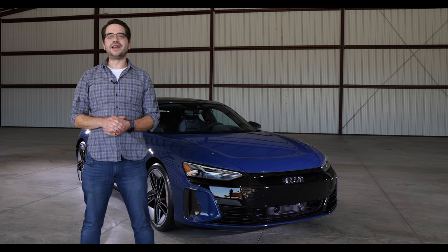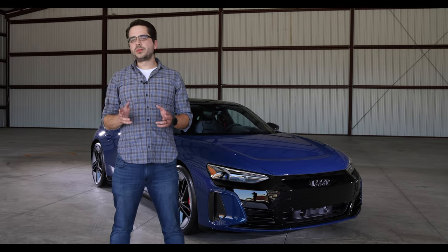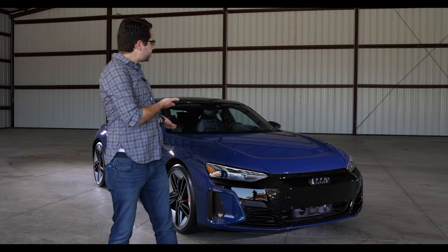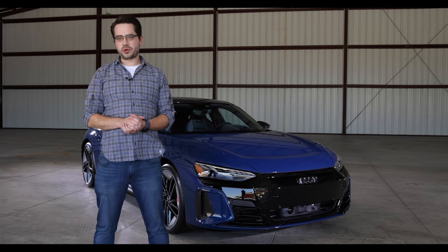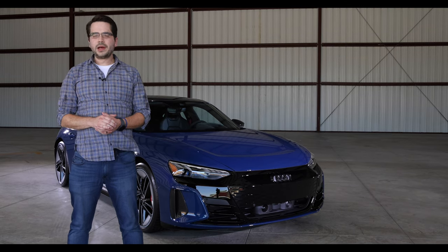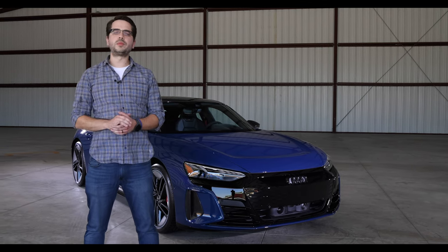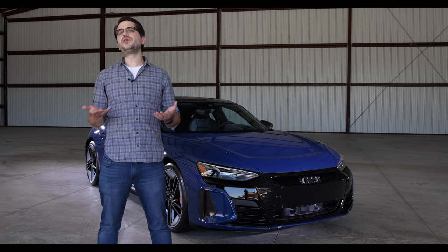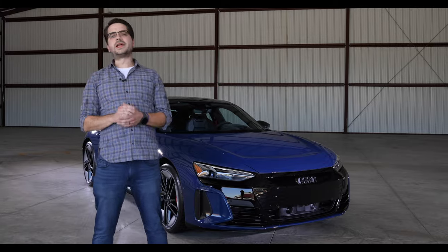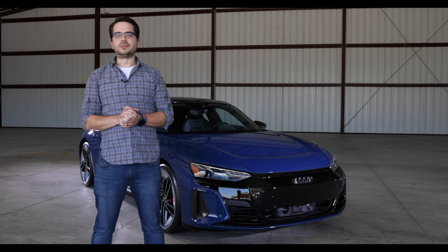The Audi RS e-tron GT is a very impressive vehicle. It's not just good looking — it's a luxurious and comfortable sports car that can out-accelerate most supercars on the market today. The RS model starts at $139,900, which puts it just below a comparable Porsche Taycan and above a comparable Tesla Model S. So which EV would you choose? Would it be the tantalizing Porsche Taycan, the king of the hill Tesla Model S, or this gorgeous Audi e-tron GT?